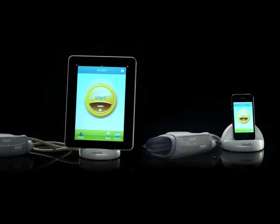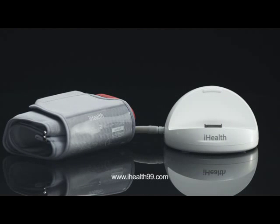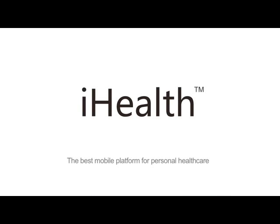Please visit us on our website at www.iHealth99.com. iHealth, the best mobile platform for personal health care.